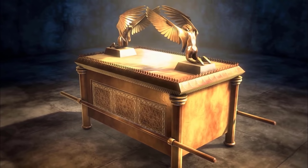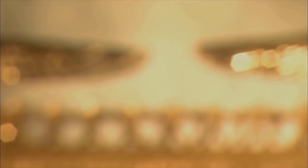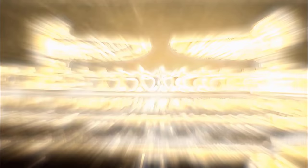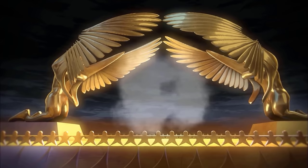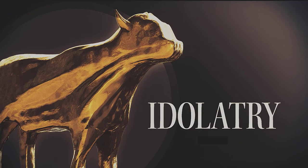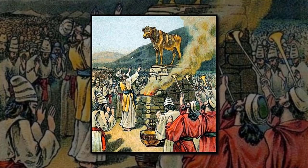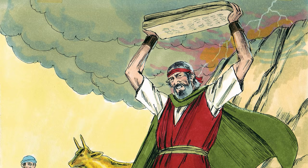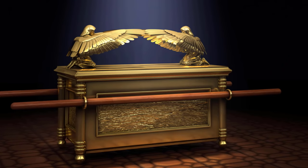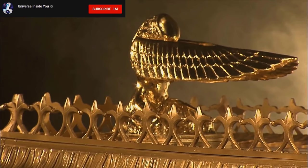'The cherubim shall spread out their wings above, overshadowing the mercy seat with their wings, facing one to another. You shall put the mercy seat on the top of the ark. There I will meet with you, and from above the mercy seat, from between the two cherubim on the ark of the covenant, I will deliver to you all my commands for the Israelites.' It is interesting to note that Judaism largely rejects idolatry — physical manifestations of spirituality. In fact, when Moses came down from the mountain to find the Israelites worshiping a golden calf, he smashed the tablets in rage. This makes it very curious that God himself would give such detailed instructions on how to create, in effect, an idol.